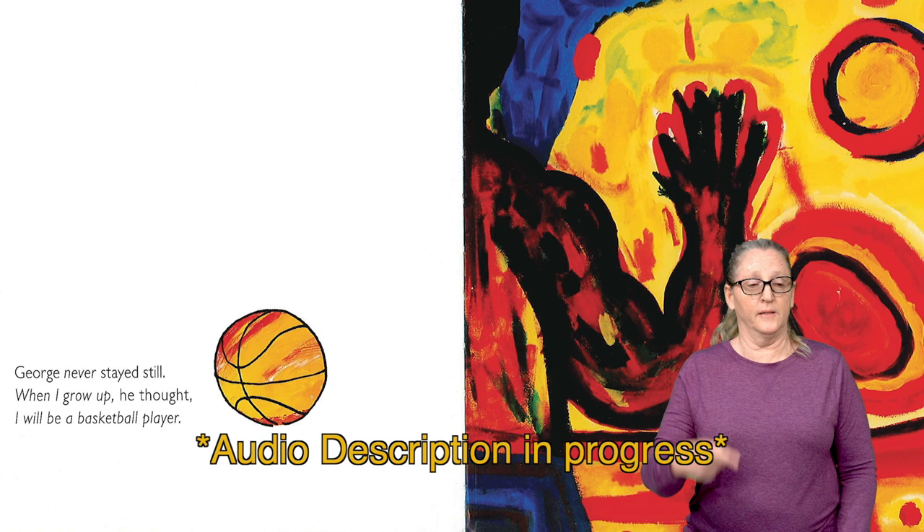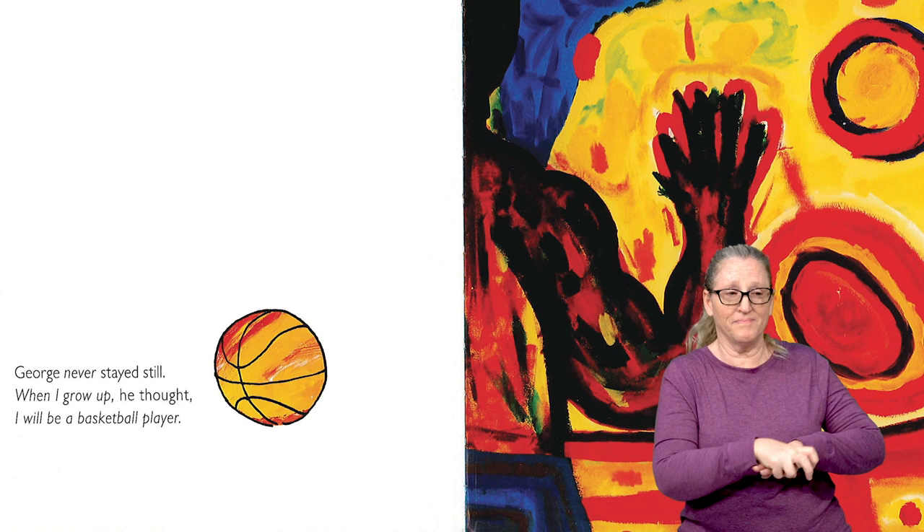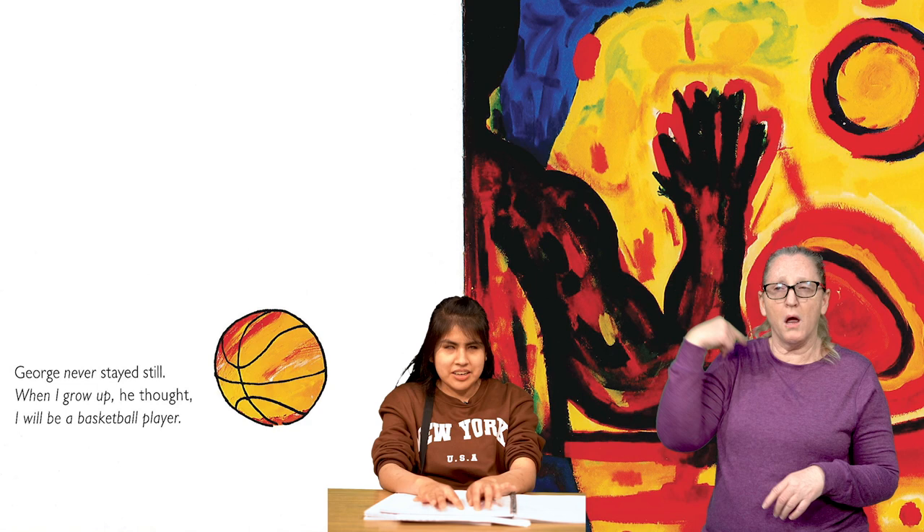On the next page, we see a drawing of an orange and red basketball. To the right, we see a painting of a black hand swatting orange and red balls. The background is bright yellow and dark blue. George never stayed still. When I grew up, he thought, I will be a basketball player.